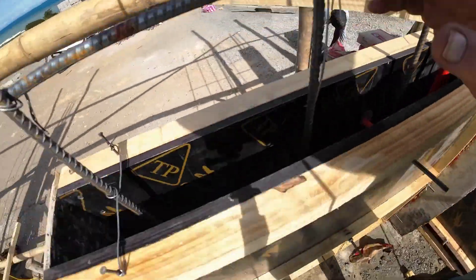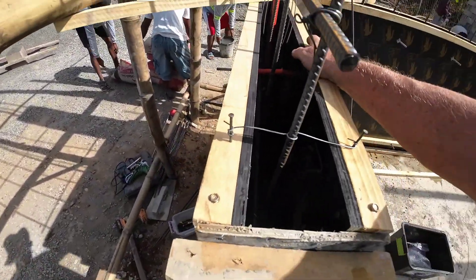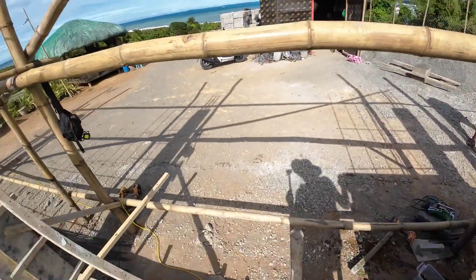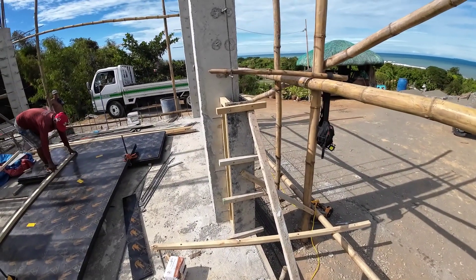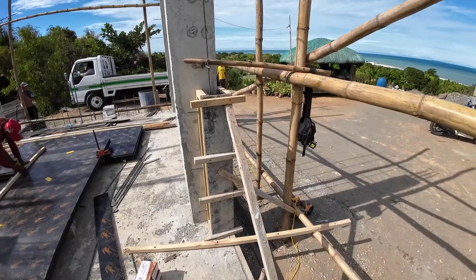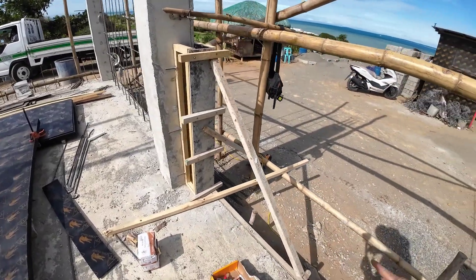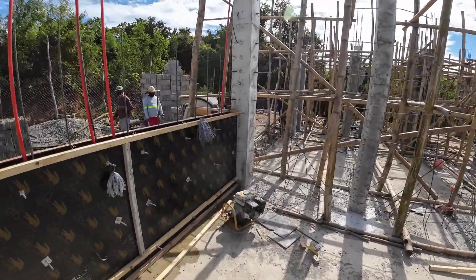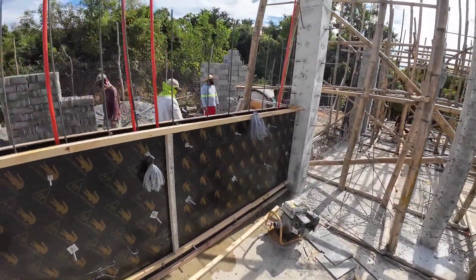We also have a side wall here — we put in one electric conduit there. And we are going to have a sliding door here.